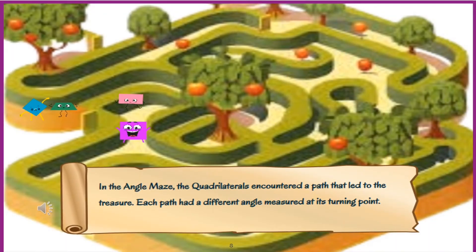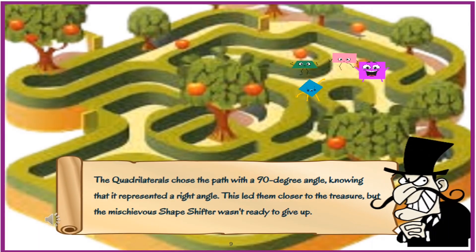In the angle maze, the quadrilaterals encountered a path that led to the treasure. Each path had a different angle measured at its turning point. The quadrilaterals chose the path with a 90-degree angle, knowing that it represented a right angle. This led them closer to the treasure, but the mischievous shapeshifter wasn't ready to give up.